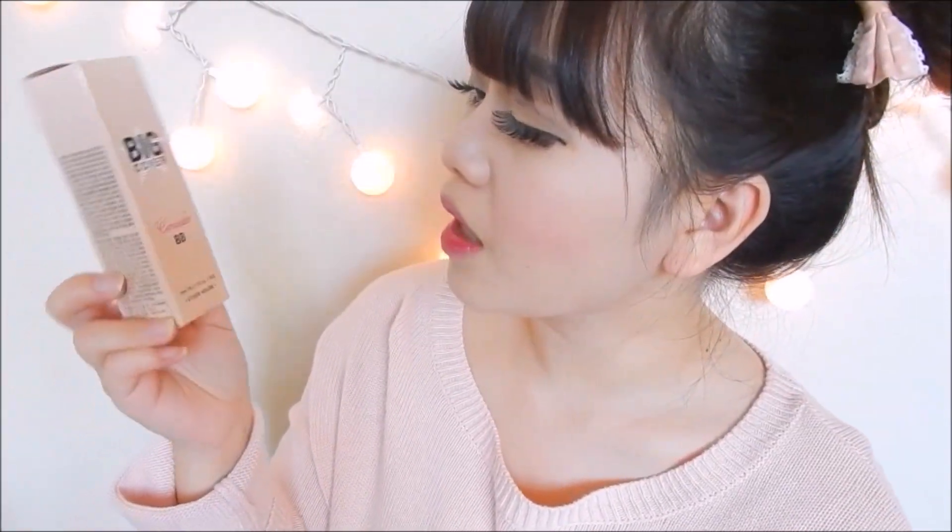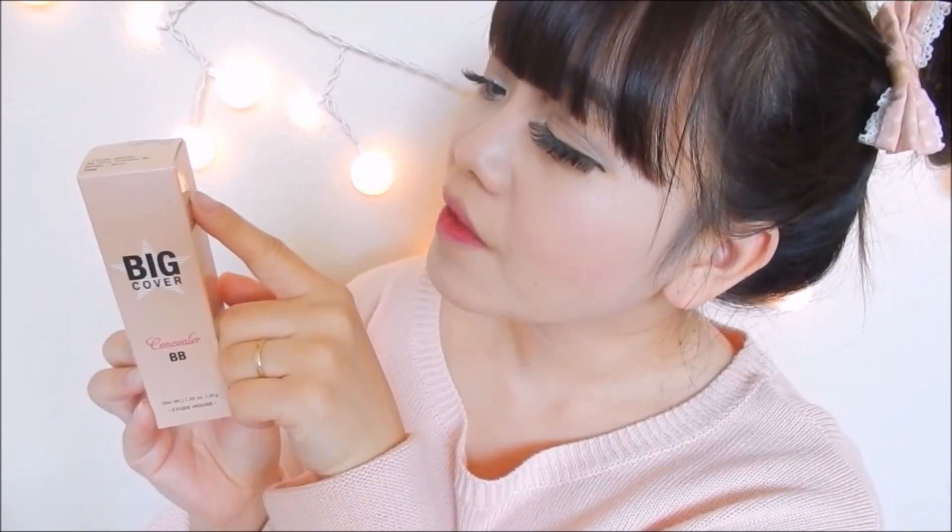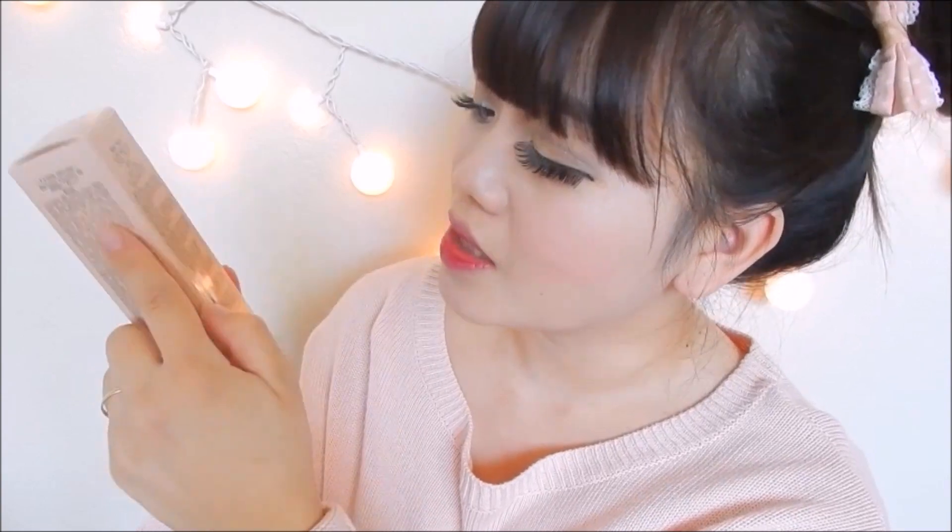The first item I got from Etude House is the Big Cover Concealer BB Cream, in shade Beige. It has SPF 50+ and PA++++. I first saw this through a review video — they basically wore it all day and had good results, and it gave medium to full coverage. I picked this up and I can't wait to give it a try.